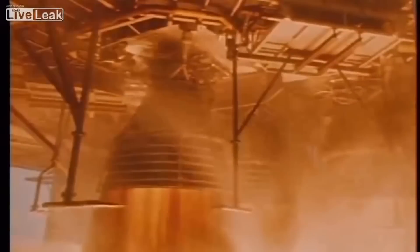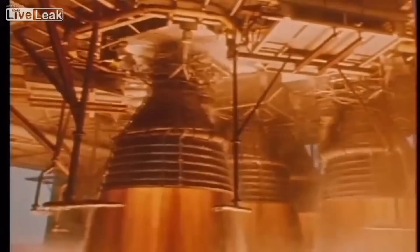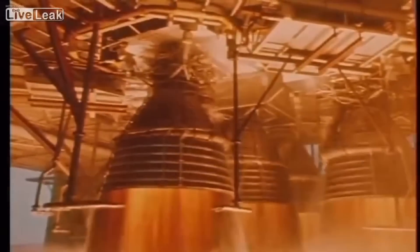The F-1 burned kerosene and liquid oxygen. This combination is less efficient than the liquid hydrogen and liquid oxygen combination used on the Saturn V's second and third stages, but has a much higher energy density.